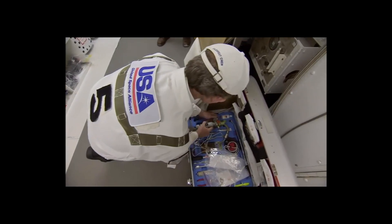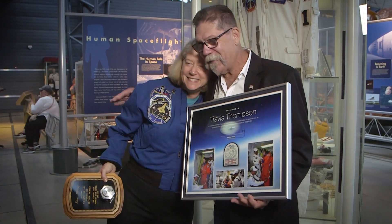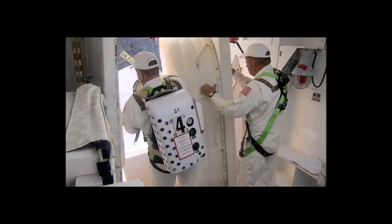The story of the closeout crew represents the pinnacle — it was the most challenging job you could aspire to. Travis exhibited the best characteristics of technical excellence but also leadership. The closeout crew had to work well together and you need a good leader to do that. He's very special, but he also represents all those special people at the Kennedy Space Center who helped prepare the shuttle for launch.